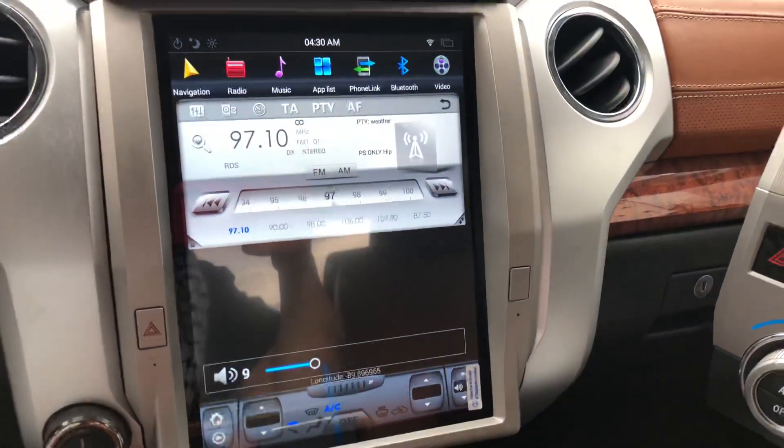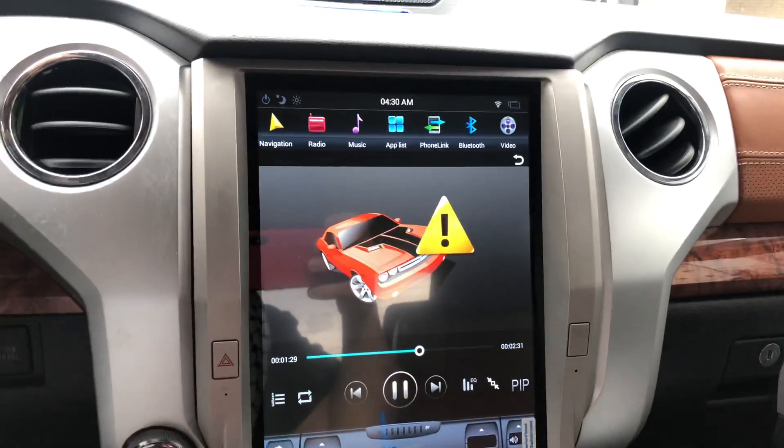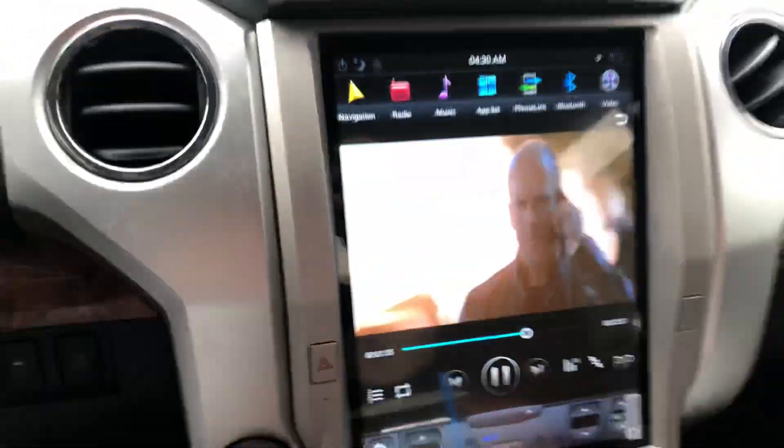I can go to videos on here and I've got some sample videos that I put in here. See how it says you can't watch your videos while you drive — I'm just going to go back and undo the switch and it will unlock it.